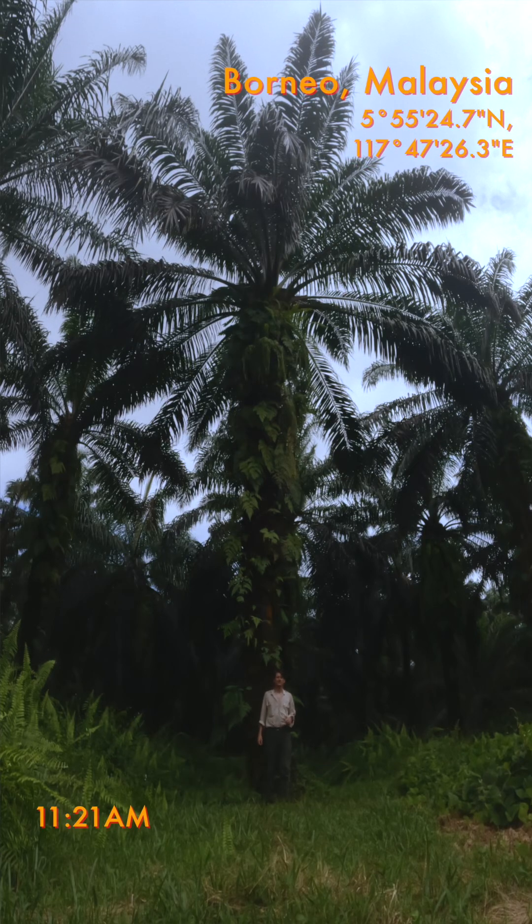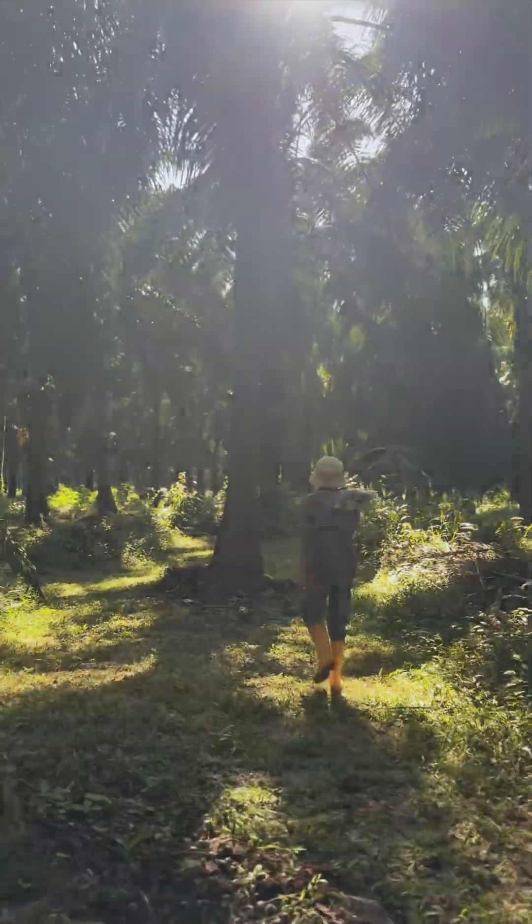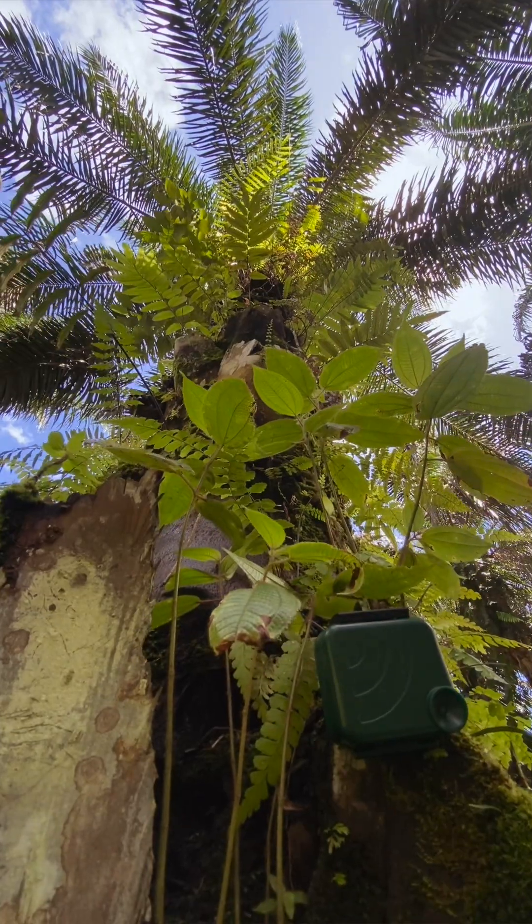I am currently in an oil palm plantation in Malaysian Borneo as part of my PhD research at Imperial College London. This is an organic plantation, meaning they don't use any chemicals. For my research, I'm sampling the biodiversity here using camera traps and acoustic devices.